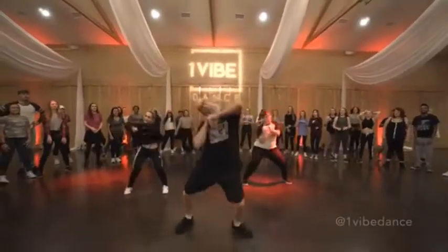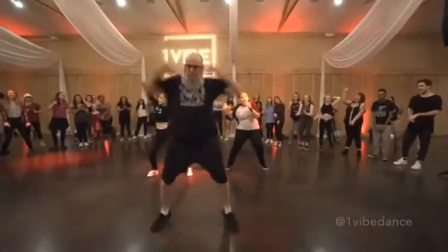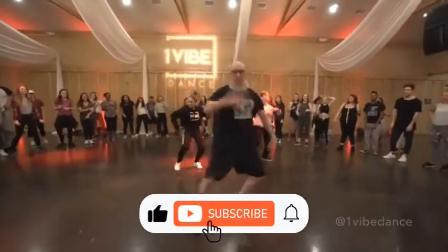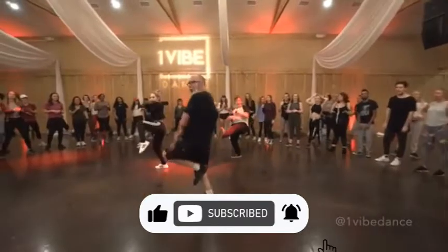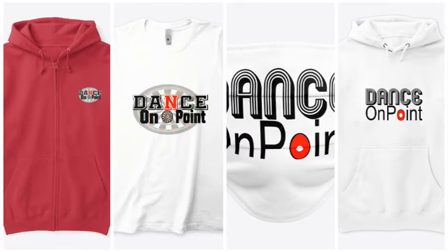The next expressive dance skill we will cover is musicality — you don't want to miss it. Don't forget to like and subscribe and click the notification bell for upcoming videos. Check out our Dance on Point merch; we have tees and things I'm sure you will like. Just click the link below. Thank you.